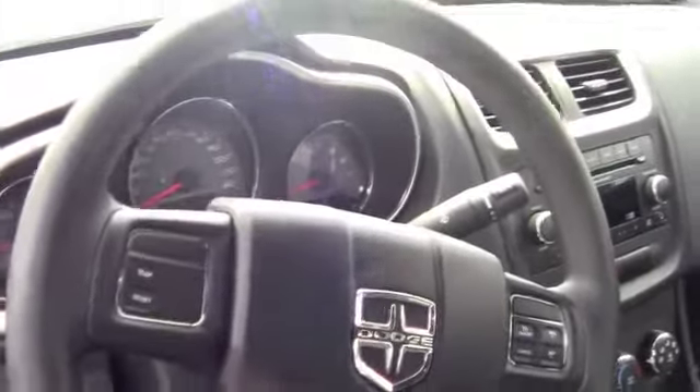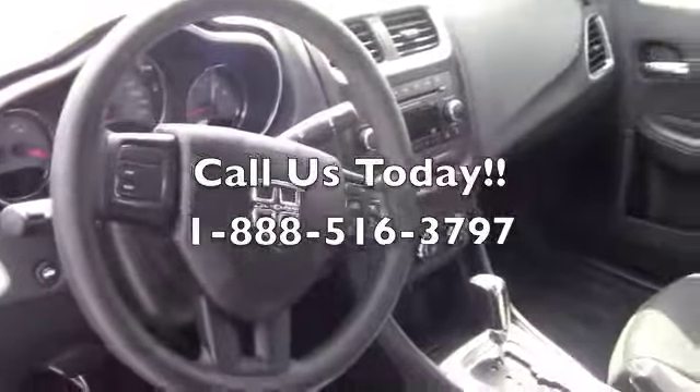Let's check out the inside. This is the inside of the Avenger. It's extremely nice, plenty of room, still has that brand new car smell. Can't go wrong with the comfort, reliability, and you don't have to pay a high price.